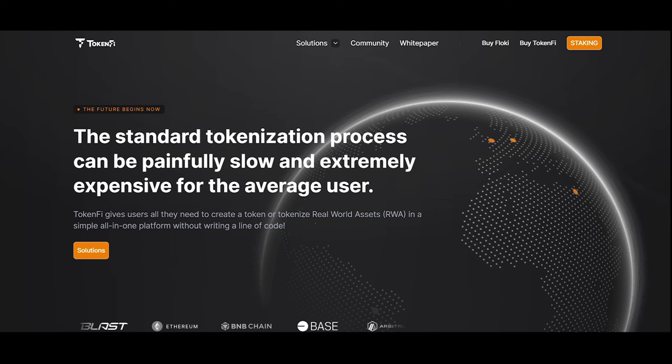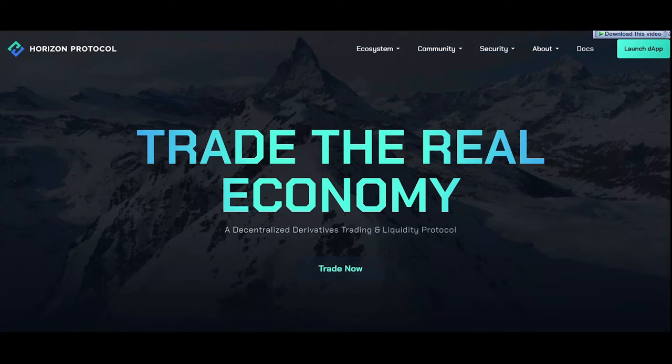Let's see what TokenFi has for us. TokenFi aims to simplify the crypto and asset tokenization process and eventually become the foremost tokenization platform in the world. The tokenization industry is projected to be a $16 trillion industry by the year 2030.